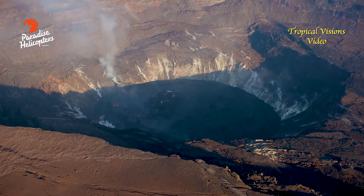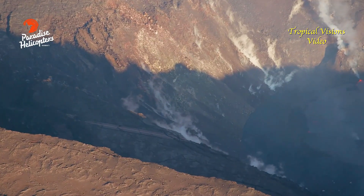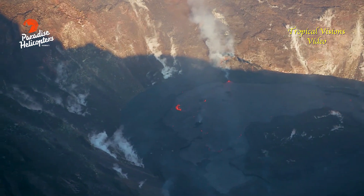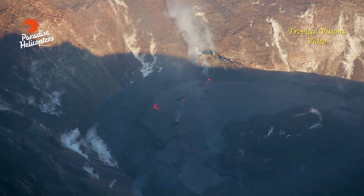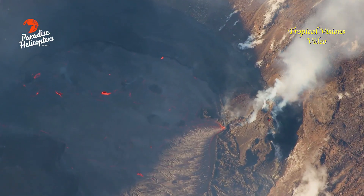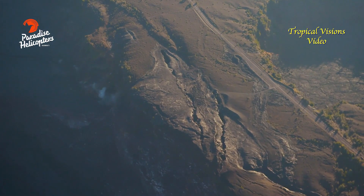Scientists continue to keep an eye on the eruption of Kilauea Volcano on Hawaii Island. The U.S. Geological Survey's Hawaiian Volcano Observatory says the activity is stable, as lava from the west vent continues to supply the lake inside the summit crater. The eruption is confined to the summit, with no signs of activity migrating downrift.